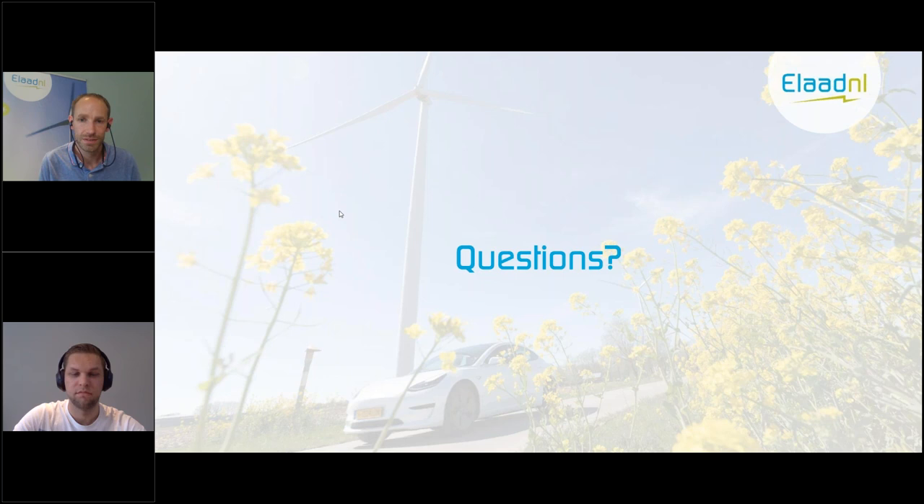Thank you again for your presentation and for your answers. This was the final presentation of today. Tomorrow we will have the second session of this webinar series, focusing more on power quality. We will start at 10 o'clock again with the first presentation from Marvin and Shamista from INEXIS, the large Dutch grid operator, and they will share some best practices and experiences regarding power quality and EV charging. We are looking forward to this — do not forget to subscribe for the other sessions. That's it for today; hope to see you again tomorrow. Have a nice evening.